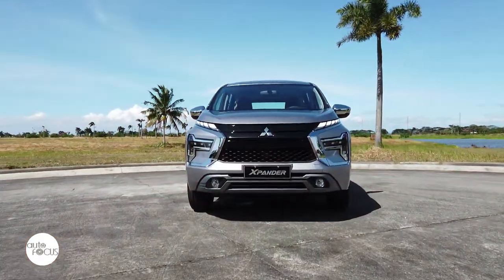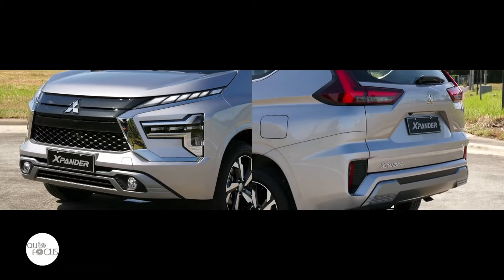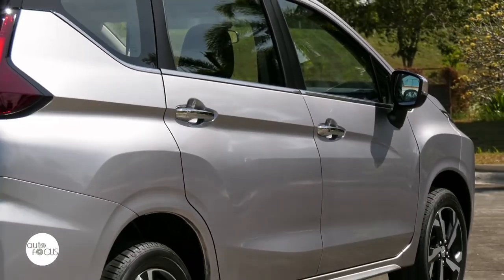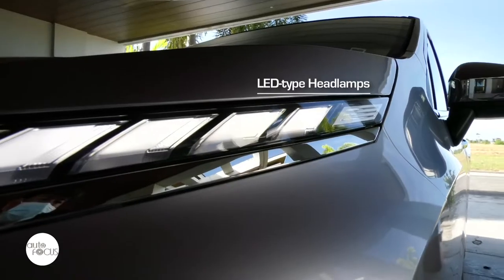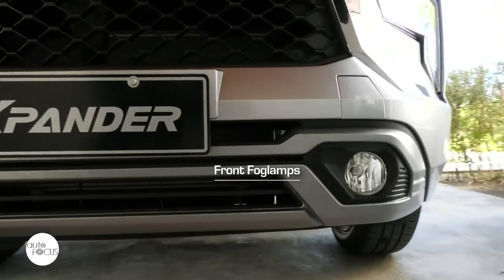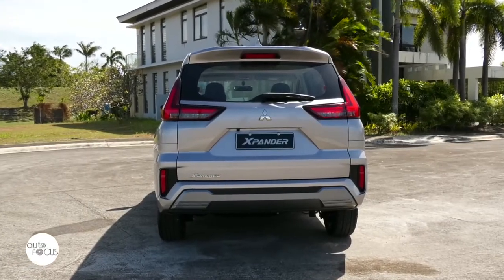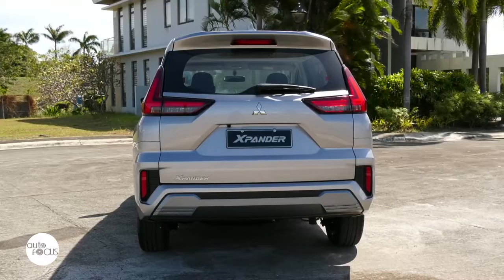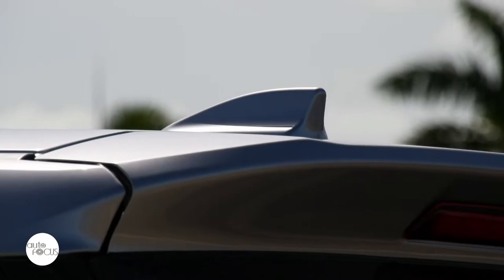The refreshed Xpander GLS arrives with a chromatic dynamic shield grille, color-keyed front and rear bumpers with painted garnish, chrome belt line molding, silver-painted side-sill garnish, power-folding chrome side-view mirrors with integrated turn light, LED-type headlamps, and front fog lamps with silver-painted bezel, and 17-inch wheels. The Xpander also comes standard with a rear window defogger, LED-type tail lamps, lift-type tailgate, rear spoiler with high-mount stop lamp, front and rear towing hooks, and shark-fin antenna.